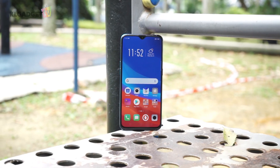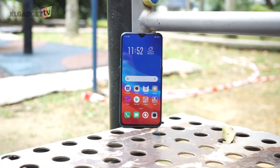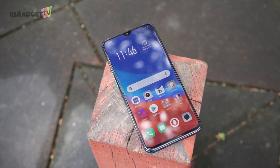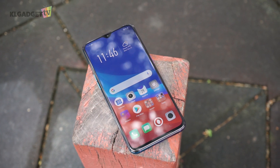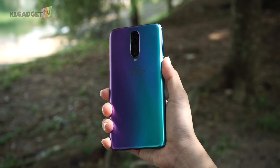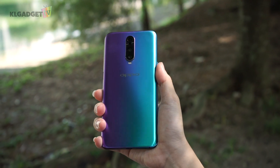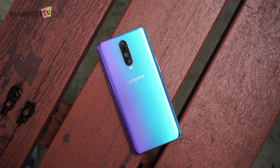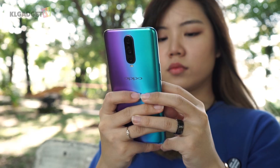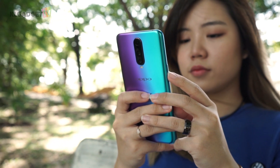The smartphone also has Corning Gorilla Glass 6 that was tested to be twice better than the Gorilla Glass 5, so if you're prone to dropping your phone, this might be a more lasting phone for you. The phone is beautiful because it has a pretty gradient colour that's a mixture of blue and purple and the colour shifts as you move the phone. The back is made of glass and has a matte finish, which I personally love because I can't stand seeing fingerprints on my phone.